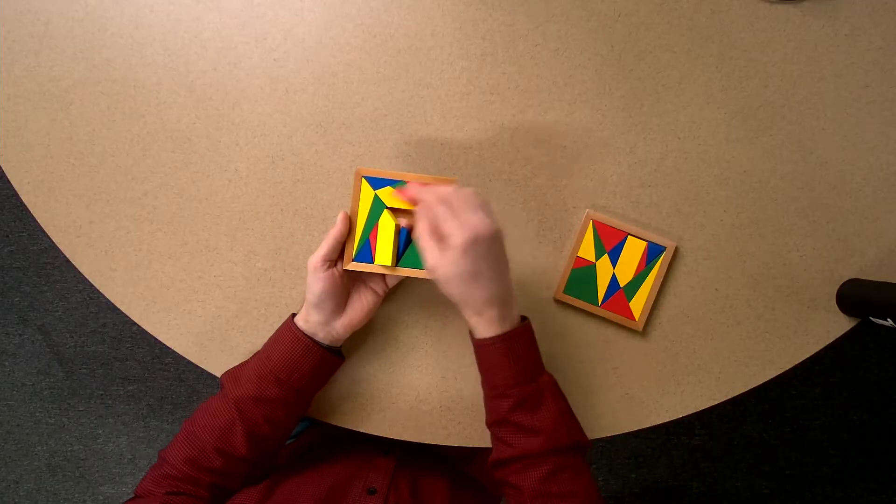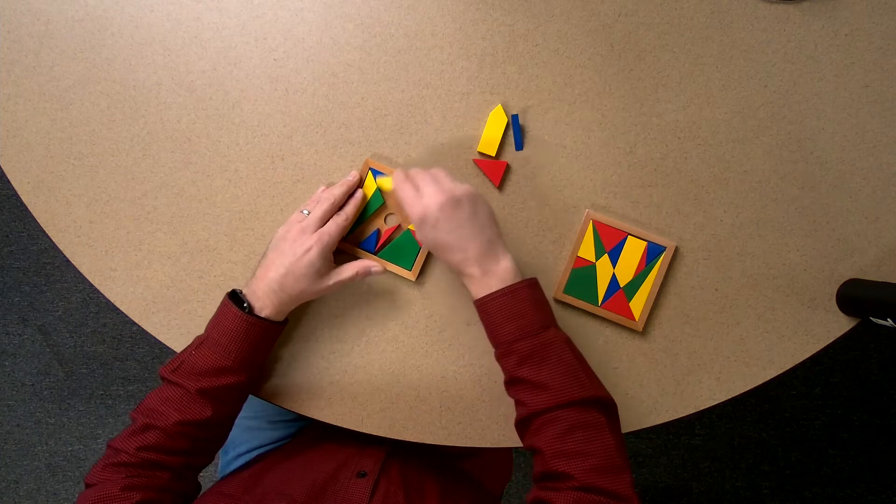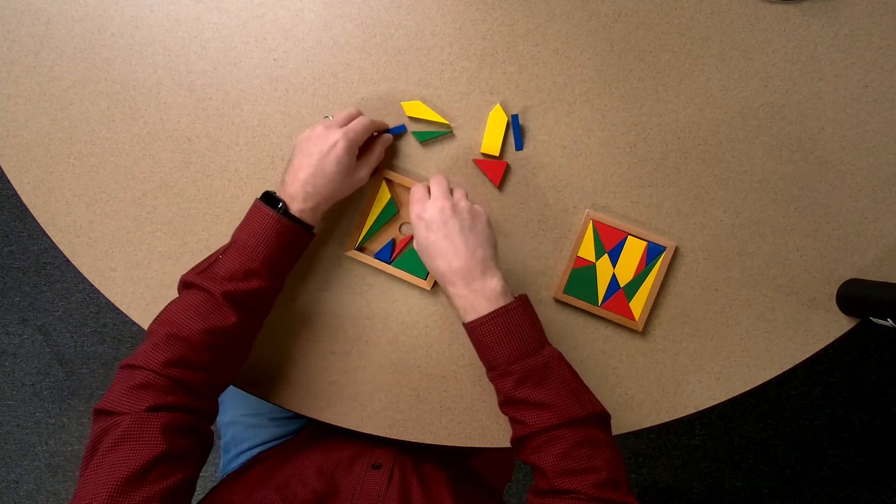There is a hole underneath it that allows you to pop these open, and if you like a good brain teaser puzzle, this is a perfect one.